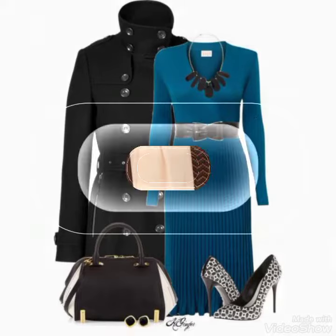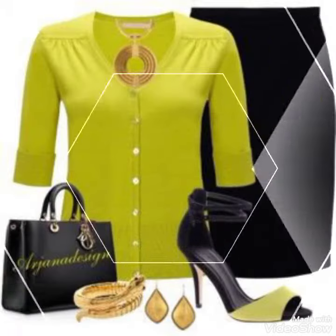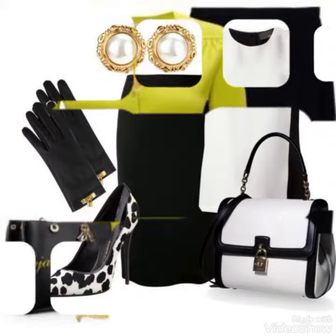Hello viewers, Assalamu Alaikum, welcome to my YouTube channel Fashion Range. Viewers, Fashion Range for you — I am taking a bodycon dresses collection. Like you are watching in this video, these are very lovely, very stylish, and decent bodycon dresses.